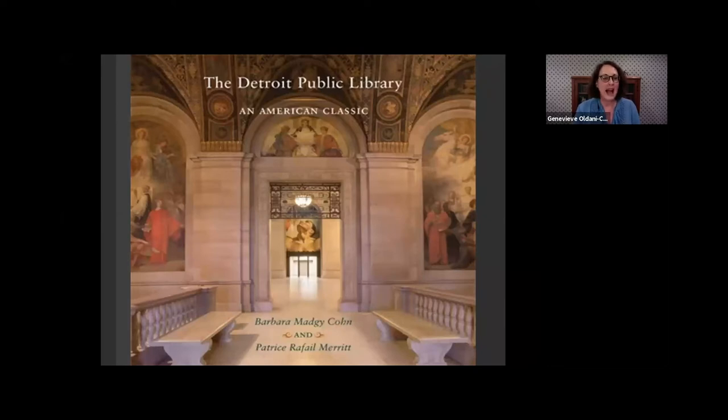Good evening. I'm Genevieve Oldani Caruso, Acting Coordinator for Public Services at Detroit Public Library. I'd like to welcome you to our virtual event, the Detroit Public Library: An American Classic. I am joined tonight by my colleague Tanika Chapman Mills, who is assisting and monitoring the questions. We would love to hear questions from you all tonight.